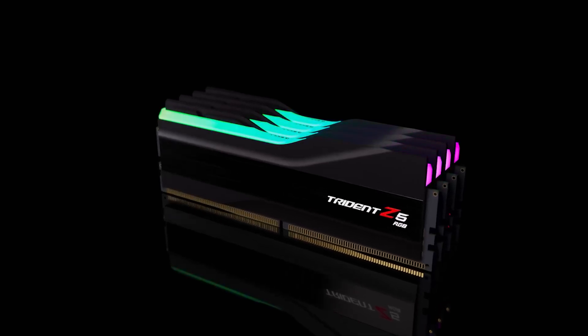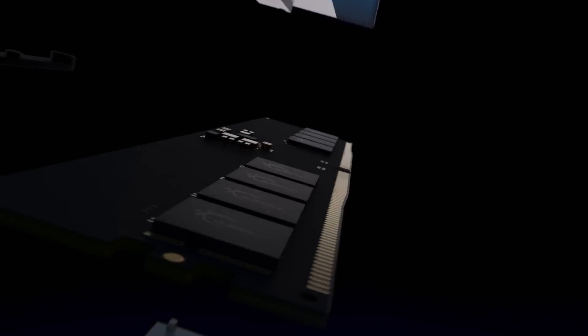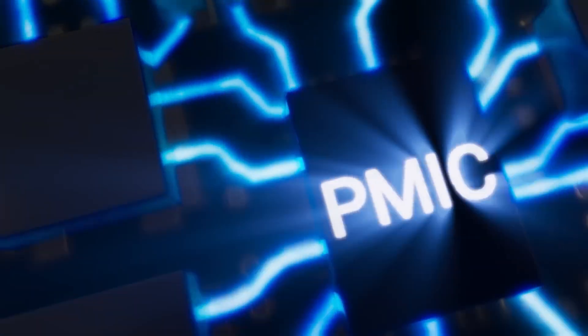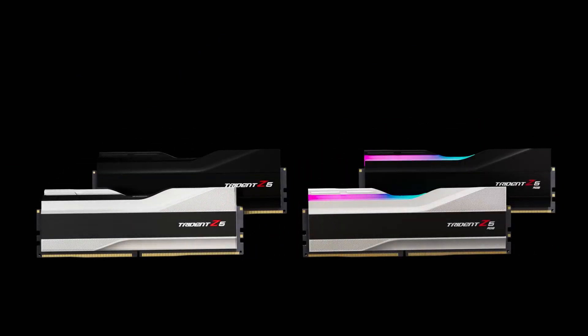With hardware evolving faster than ever and applications demanding more bandwidth, choosing the right DDR5 RAM isn't just about faster numbers. It's about ensuring your system stays fluid, responsive, and reliable no matter what workload you throw at it.